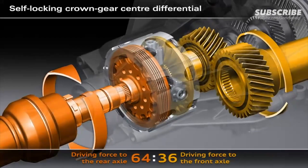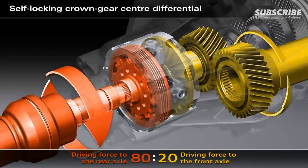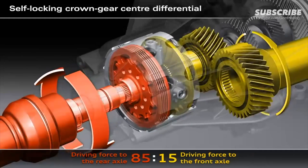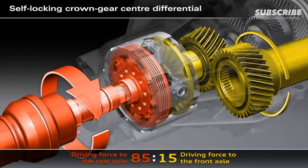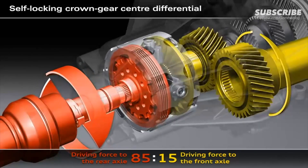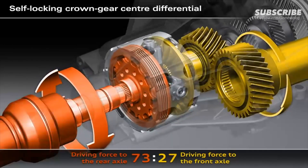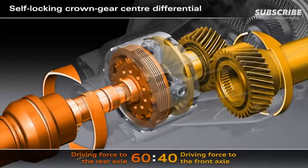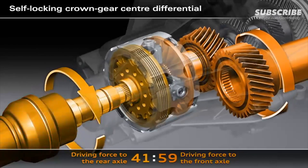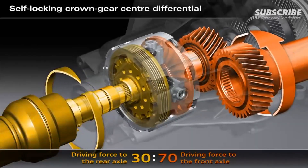For example, if one of the wheels on the front axle starts to spin, the crown gear center differential will immediately spring into action. Up to 85% of the drive force will promptly be fed to the rear axle. This can be seen here with the turning differential gears. If the wheels on the rear axle start to spin, the crown gear center differential will immediately feed up to 70% of the drive force to the front axle.